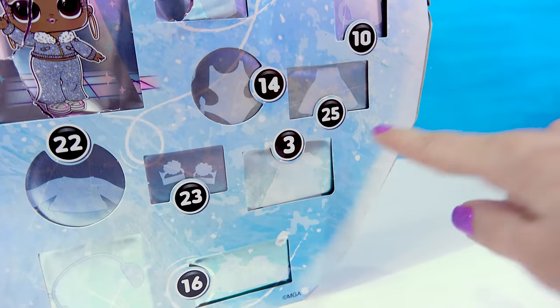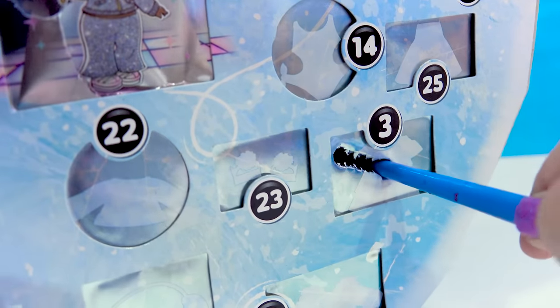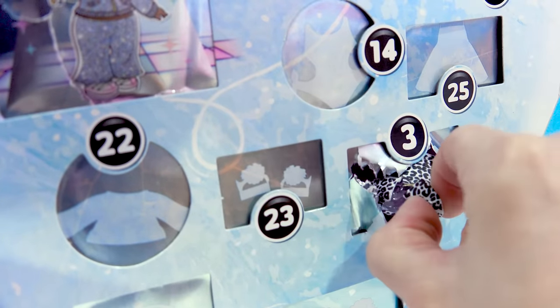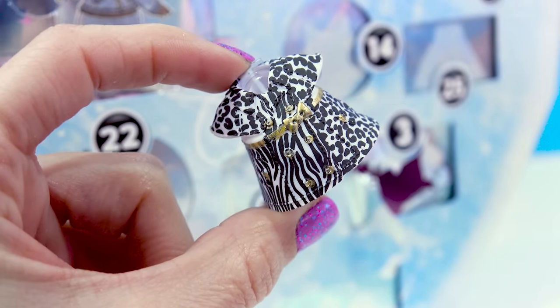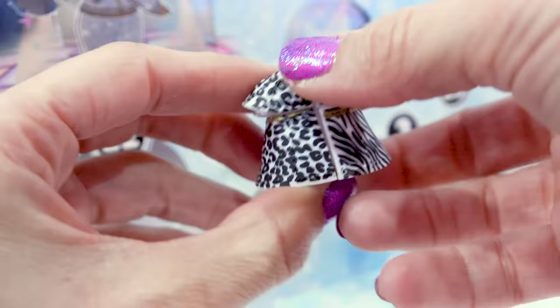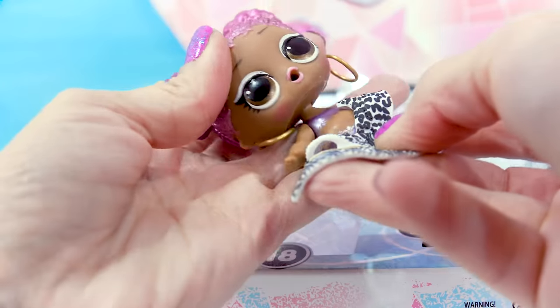Door number three right here. I'm gonna push it with the end of my paintbrush. There we go, we got it. Yes! This animal print — this animal print dress that's like zebra and cheetah at the same time. No need to decide, she's gonna wear them both. We got her first outfit.